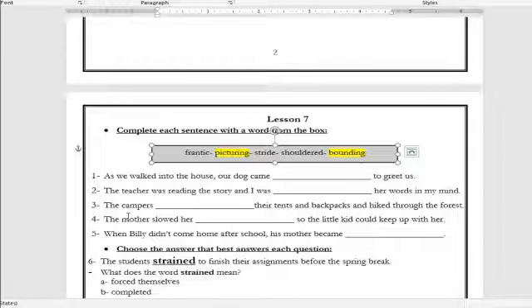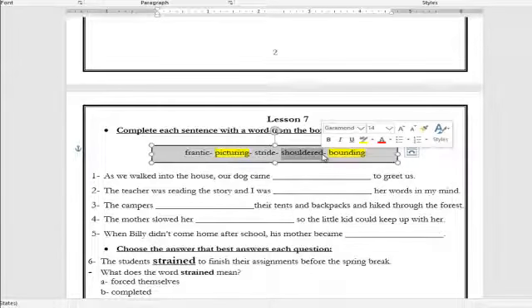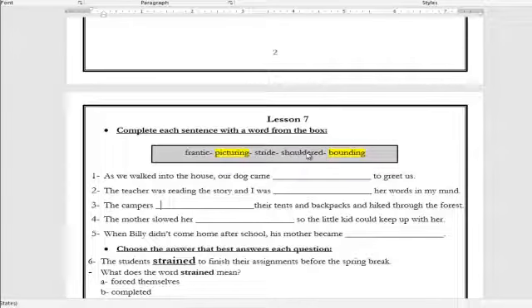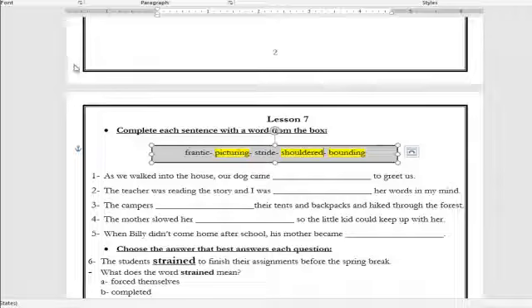Number three: 'The campers ___ their tents and backpacks and hiked through the forest.' The answer is: the campers shouldered their tents and backpacks and hiked through the forest. What is the meaning of the word shouldered? It means they carried the weight on their shoulders. Number four: 'The mother slowed her ___ so the little kid could keep up with her.' The answer is: the mother slowed her stride. What is the meaning of stride? It means a long step — so the mother made her steps slower so that the little kid could walk with her.